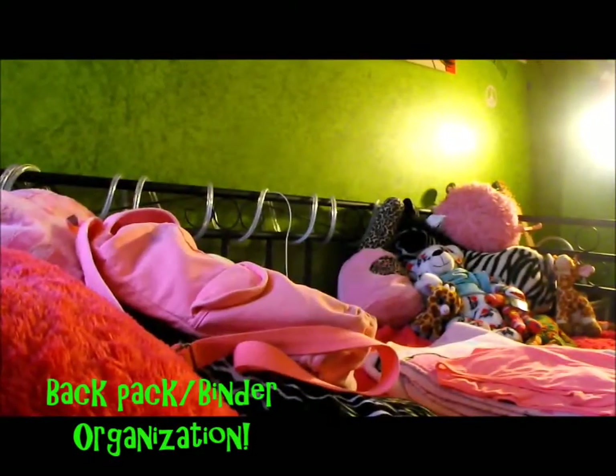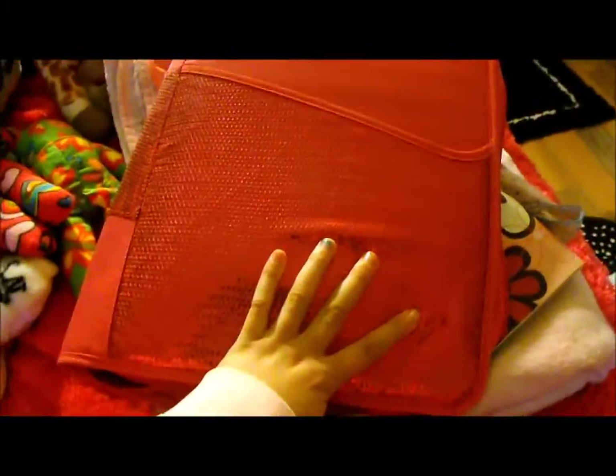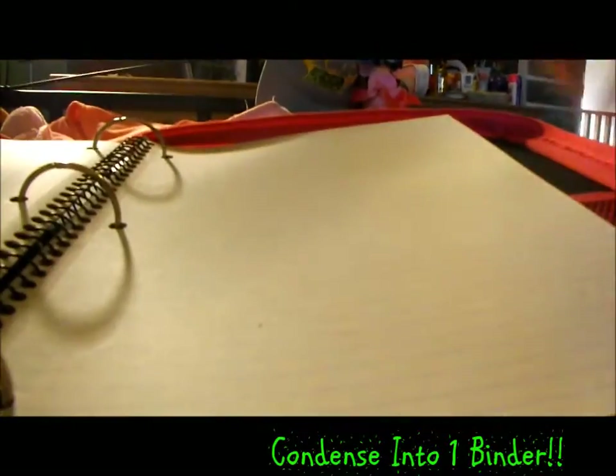For backpack and binder organization, the first thing I like to do is get a file folder. This way I can stick any pieces of homework I have to do that night and just take the file folder home instead of the whole binder. I also condense all my notebooks into one five-subject notebook, which lightens the load quite a bit.